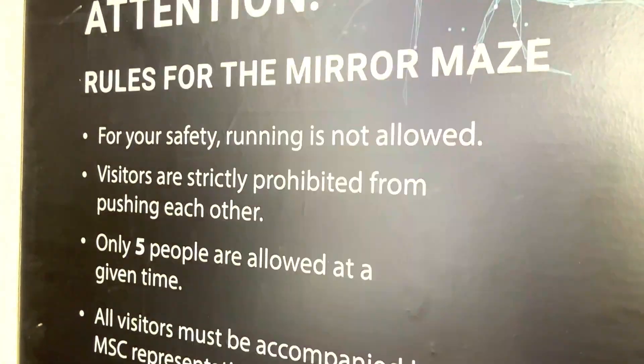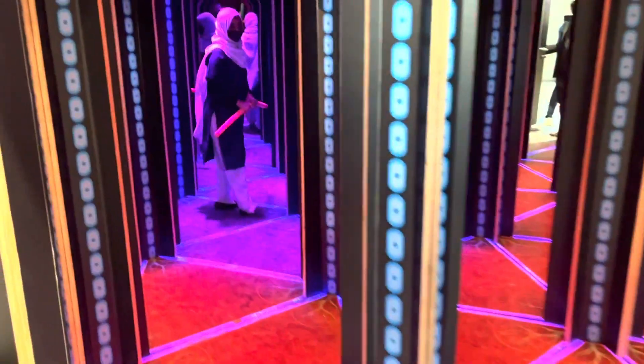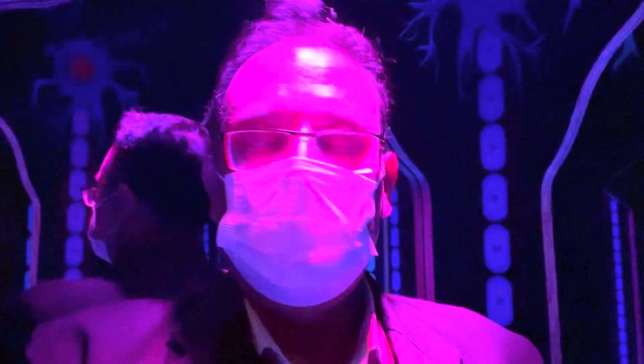There is a maze here — it's a mirror maze, there are two sheets. So I'm going inside it and let's hope that I'll come out. Rules for the mirror maze — pretty safety, no running. Let's go. Okay. I think I got the exit. Yes, I got the exit! We are outside. It's very interesting.